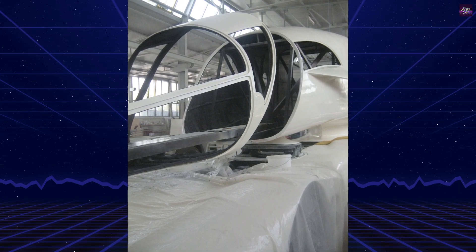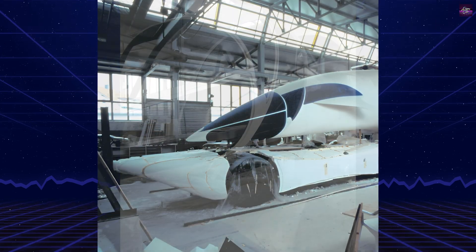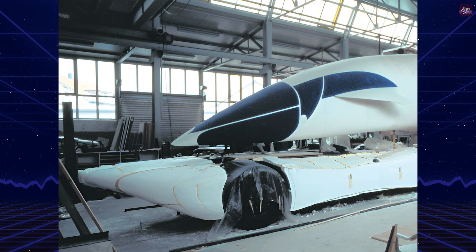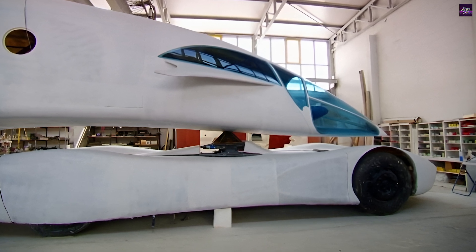Colani, who passed away in 2019, was celebrated for his work on sports cars, jets, and even everyday objects like eyewear. The InnoTruck was developed in collaboration with Siemens and the Technical University of Munich, ensuring a blend of artistic vision and cutting-edge engineering.